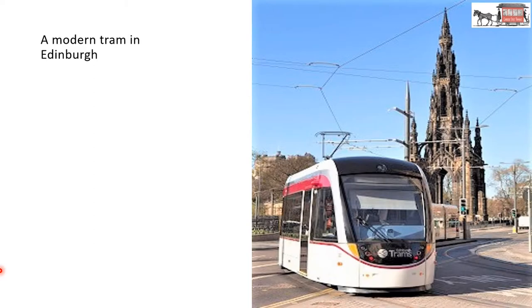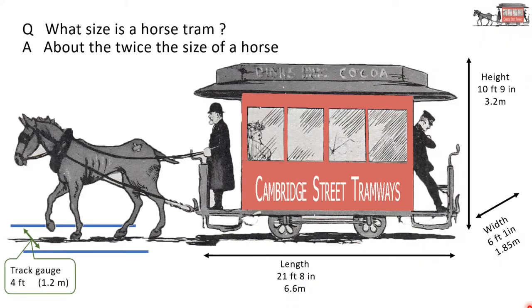There are trams today in various bigger cities. Here's a picture of the tram system in Edinburgh. This picture is also dominated by the big monument to Scott, who was a Scottish writer and wrote the Waverley novels. What size is a horse tram? About twice the size of a horse. This horse doesn't look in very great shape — I'll come back to that later on.